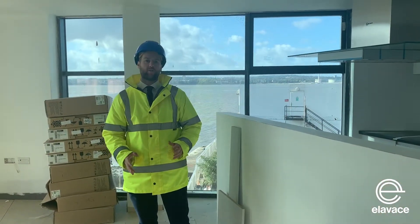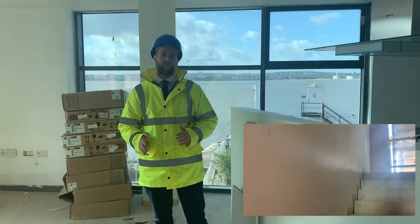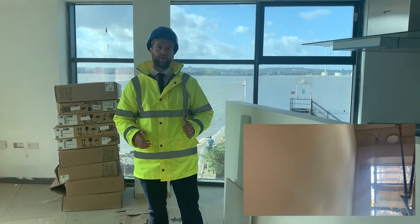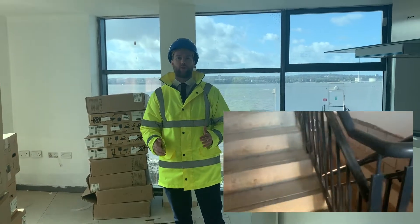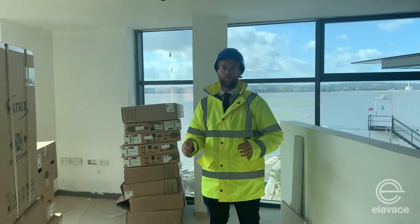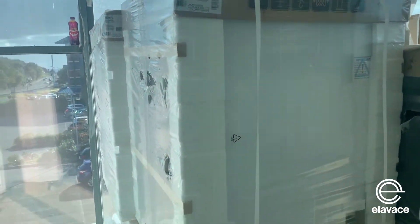So we've now moved to the inside of the building. What we're doing now is finishing off the internal plastering and the internal handrails as we move to the upper floors to finish off the flooring. As you can see behind me, all kitchens are now on site and ready to be installed into the final remaining apartments.